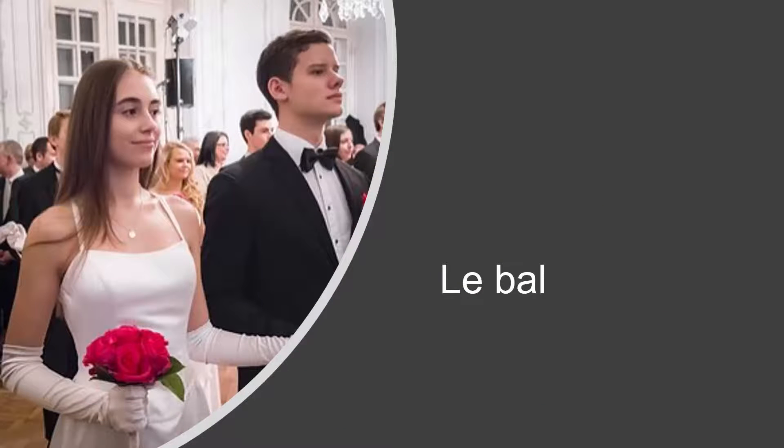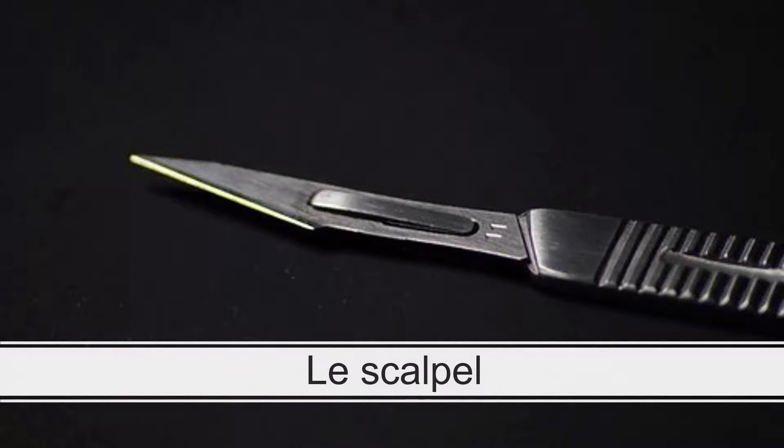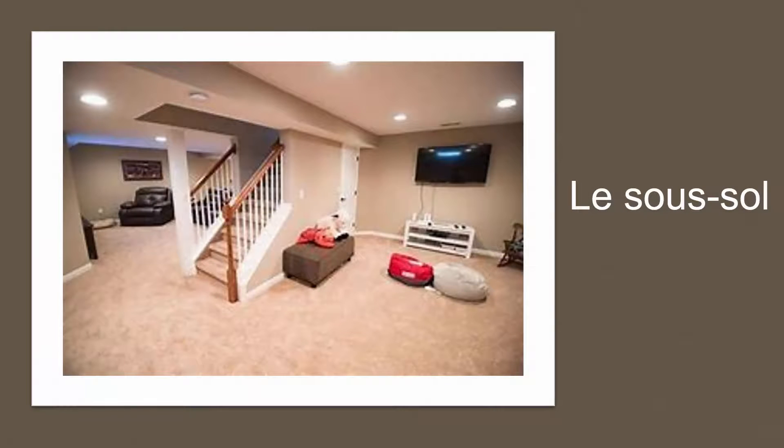And the L's. Le bal. Le scalpel. Le sous-sol.